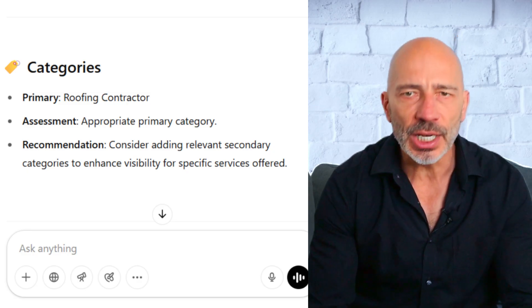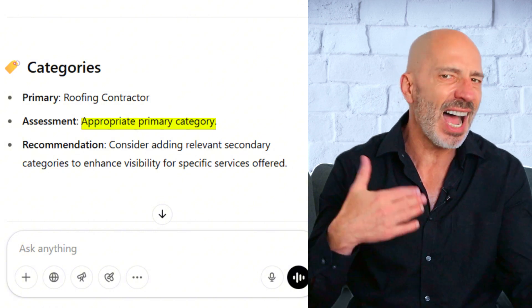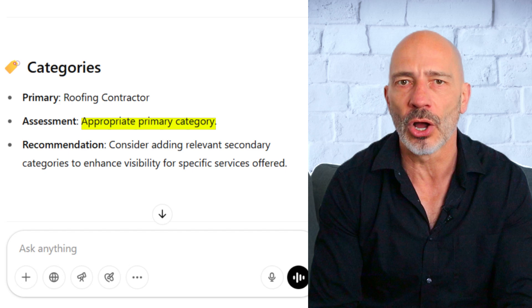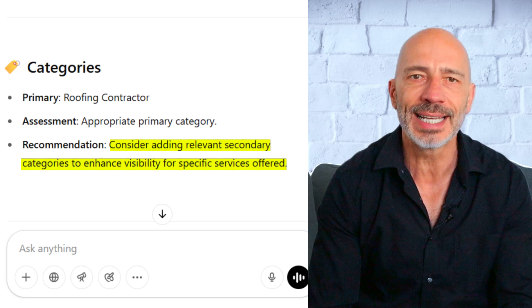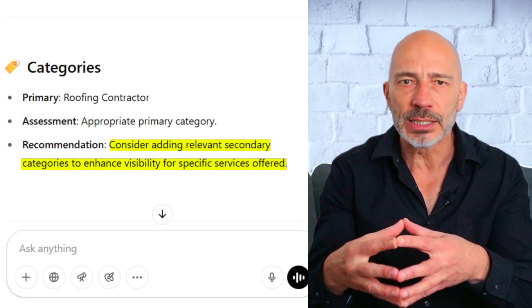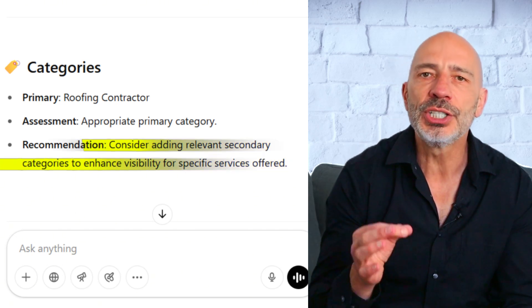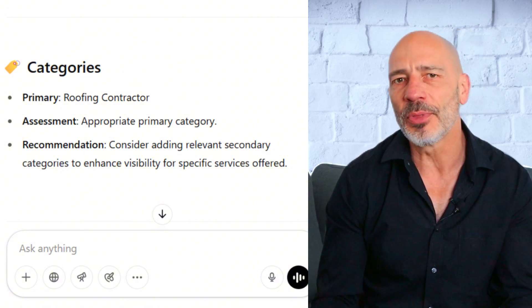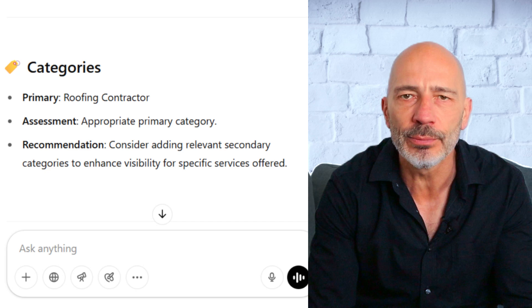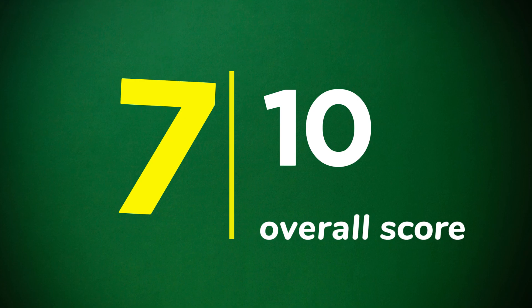Moving on to categories: ChatGPT says the primary category 'Roofing Contractor' is spot on, and I'd agree. It's also the only category currently on the listing, which is why the recommendation is to add some relevant secondary categories to boost visibility for specific services — and that's great advice. That said, ChatGPT didn't actually suggest which additional categories to add, and that would have been super helpful. Because of that, I'd give this one a 7 out of 10.